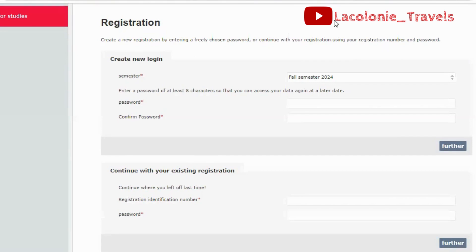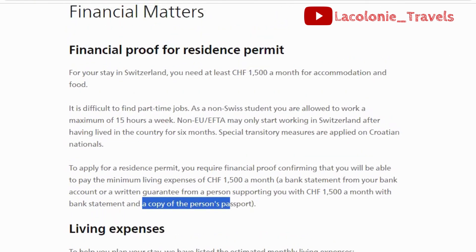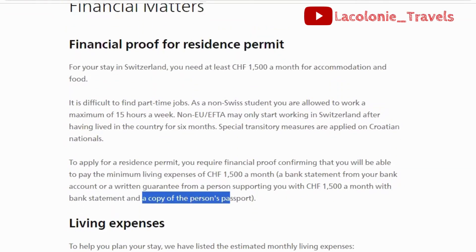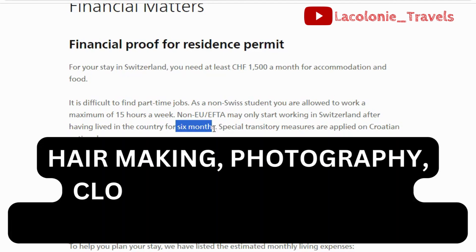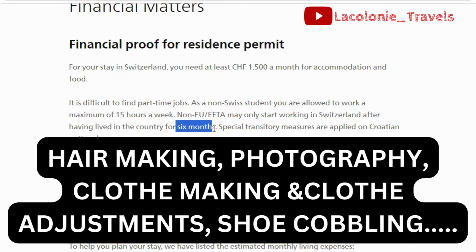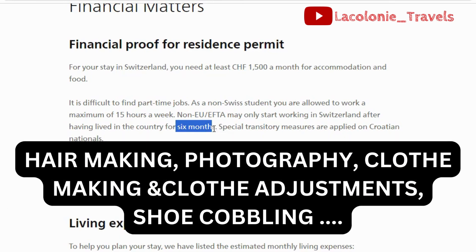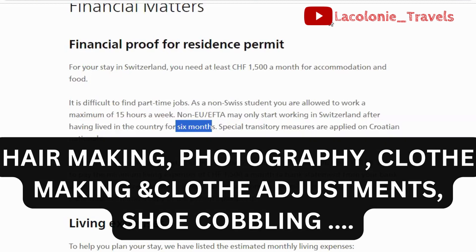The application fee is 100 CHF as of the time of this video. As an international student moving to Switzerland to study, you cannot work for the first six months while you settle into the country. To survive through that period, you learn some menial jobs and handy skills so you can make ends meet while you study in Switzerland.